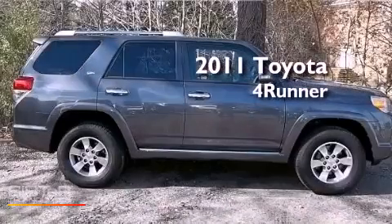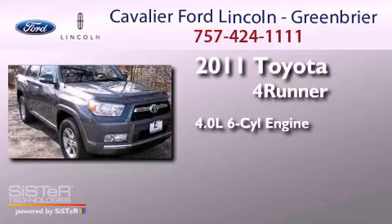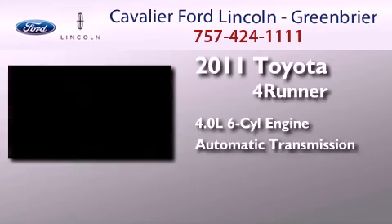This is a 2011 Toyota 4Runner. It features a 4.0-liter, six-cylinder engine, an automatic transmission, and four-wheel drive.